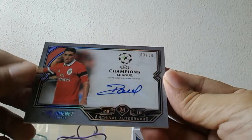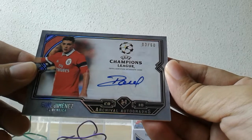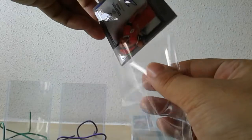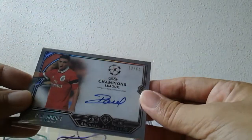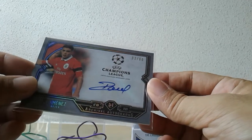First autograph hit — new addition to the autograph collection. Raul Jimenez — of course now no longer with the speaker. He's currently on loan at Wolverhampton Wanderers. No guesses as to who's the mastermind pulling the strings behind the scenes — obviously his agent has got to be none other than Jorge Mendes. I believe he has already opened his account at Wolverhampton Wanderers — I think he scored a winner, can't remember which game though.